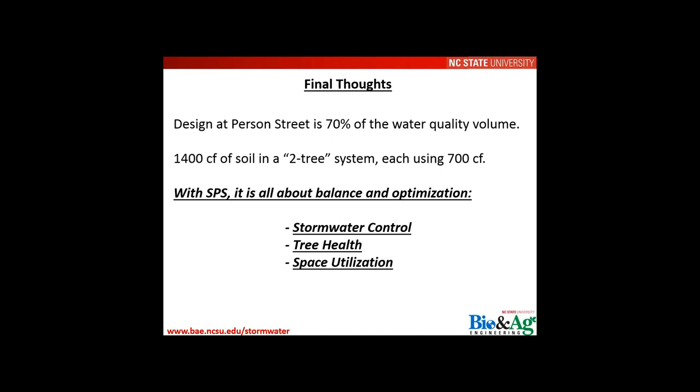Final thoughts on Person Street: the design achieves about 70% of the targeted runoff volume — capturing and treating runoff from roughly 3/4 inch of rain — with 1,400 cubic feet of soil for two trees at 700 cubic feet each. These suspended pavement systems are about balance and optimization: bringing together stormwater control, urban tree health, and space utilization. Beneath the permeable interlocking concrete pavers, additional parking spaces are gained — space that would otherwise have been an above-ground bioretention area.